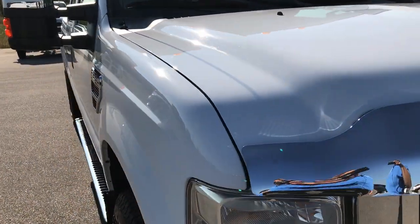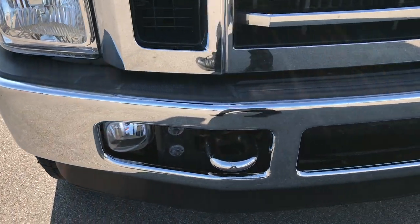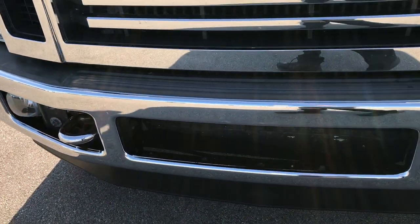From this HD video you'll be able to tell that this truck is extremely clean for the age and mileage, all the way around inside and out.